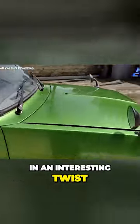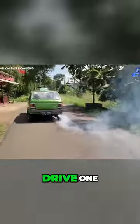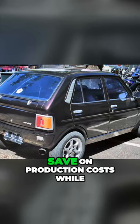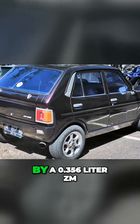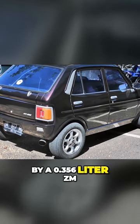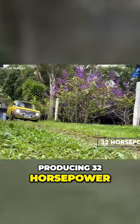In an interesting twist, the makers decided to change from a rear-wheel drive layout to a front-wheel drive one, doing their bit to save on production costs while boosting fuel efficiency. This engineering wonder was propelled by a 0.356-liter ZM two-stroke inline-two engine, producing 32 horsepower.